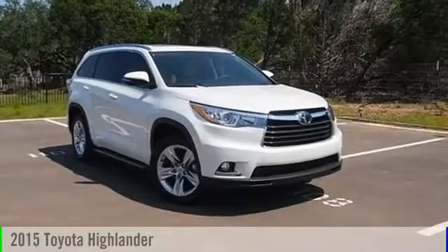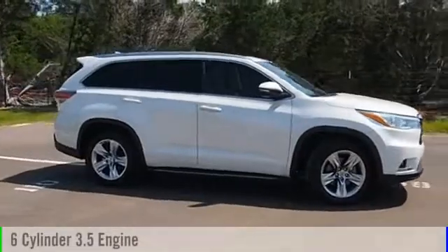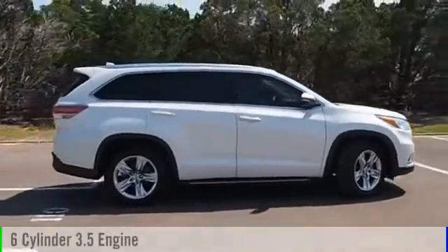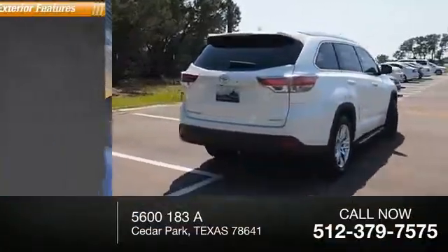The 2015 Highlander. This vehicle is powered by a front-wheel drive, six-cylinder, 3.5-liter engine, and comes with an automatic transmission. This vehicle has less than 35,000 miles.